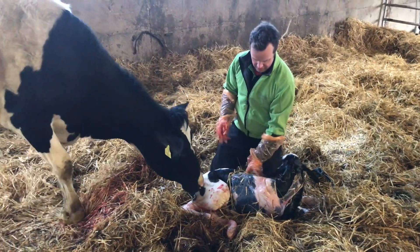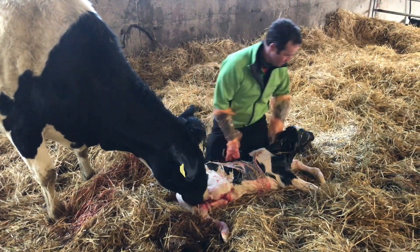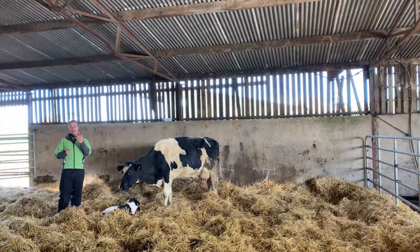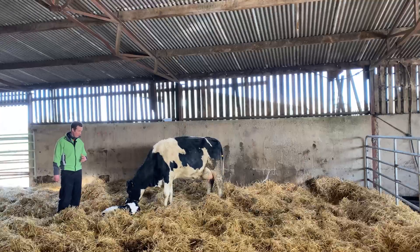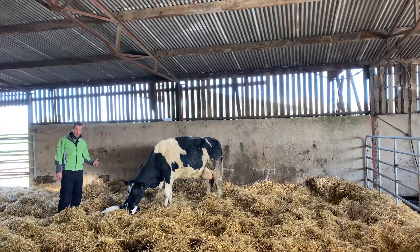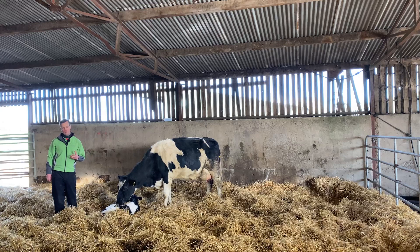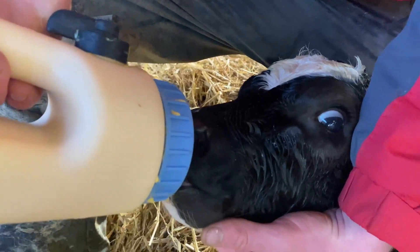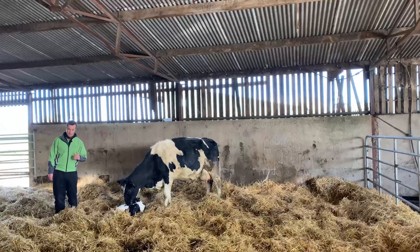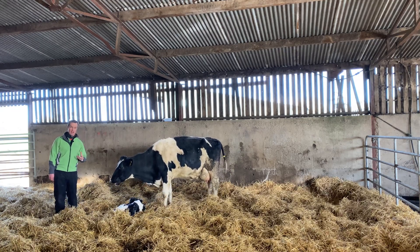The next important part of the colostrum story is speed — we want to make sure the calf gets colostrum as quickly as possible. The young calf's gut is like a sponge, and its ability to absorb these large antibodies declines with every passing hour, decreasing dramatically after 12 hours. The calf is most likely to suckle in the first hour, assuming there was no hard calving. You can feed colostrum by tube or by suckling — to me there's no difference — but aim to get that first colostrum in as quickly as possible.